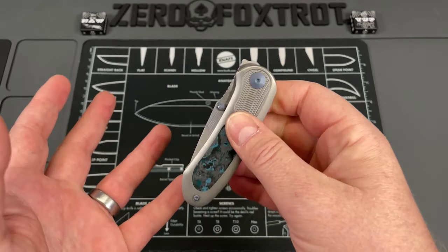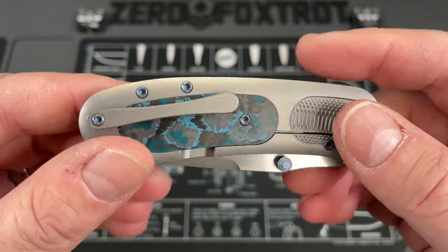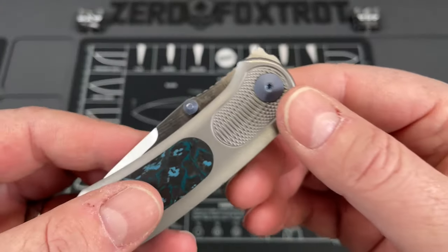The action on this is amazing — you can thumb flip it or reverse flip off of it. I'm having some problems with my carpal tunnel, but I can still reverse flick off these thumb studs. This is one of the best knives I had come in last year.